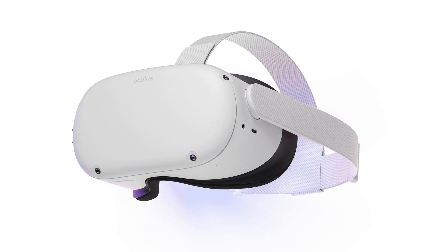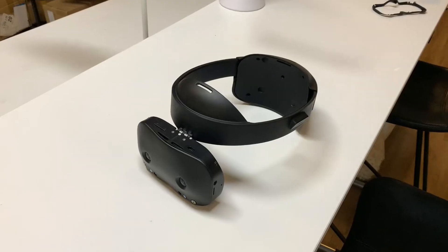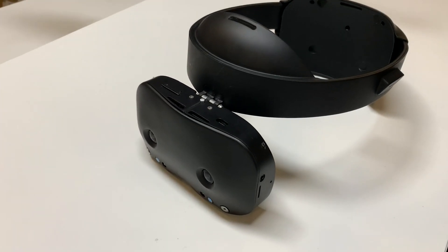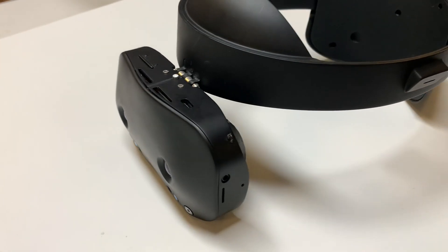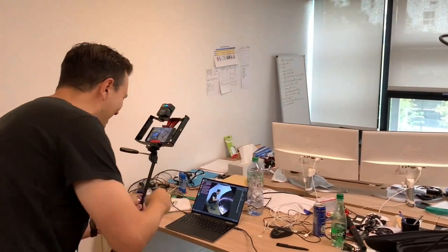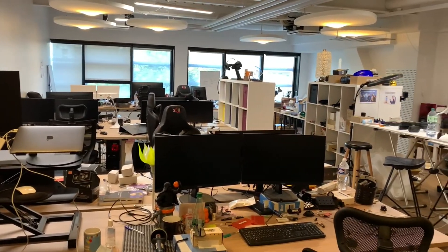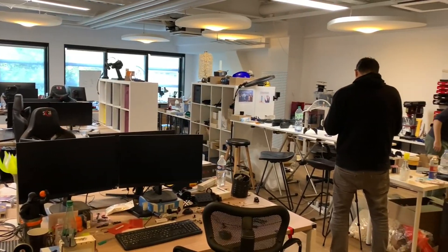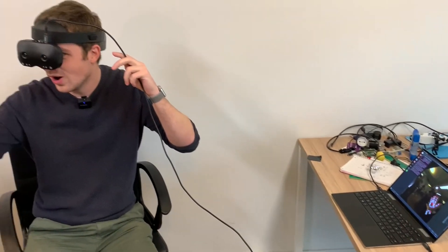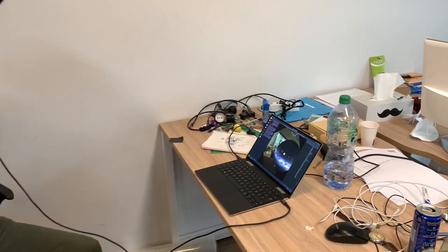This is a standalone virtual reality headset, this is a standalone augmented reality headset, and this is a standalone virtual reality and augmented reality headset in one. It's called the Lynx R1, and I along with Sebastian from MRTV was lucky enough to be invited over to the Lynx offices in Paris to try the early in-development versions of this incredibly promising headset. While there we met Stan and Shuki from Lynx who ran us through a number of mixed reality AR demos to show us exactly what the R1 is capable of when playing into its strengths.